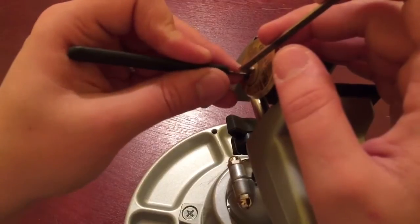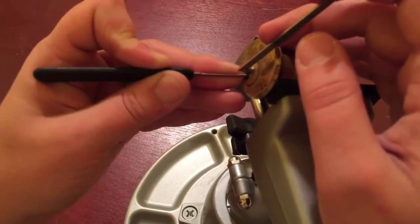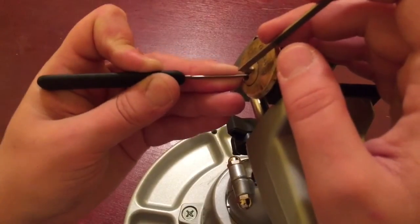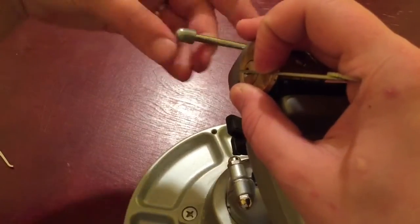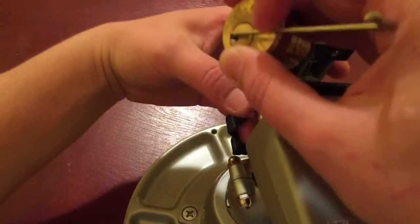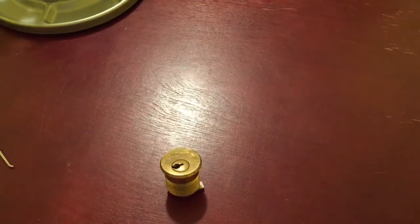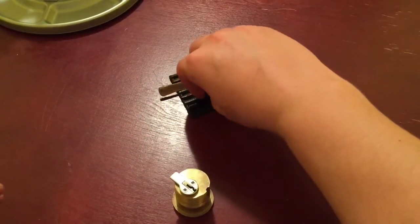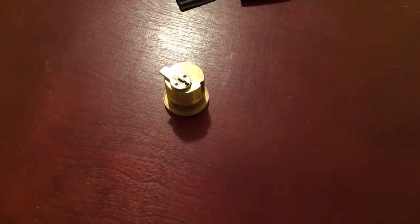Hold on — yep, that was it, number one was it. All right, here it is — picked! It took a little time. I don't have a key so I gotta be very careful. There we go, all right.